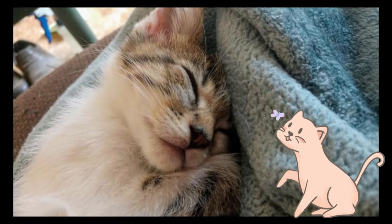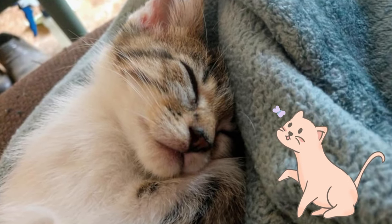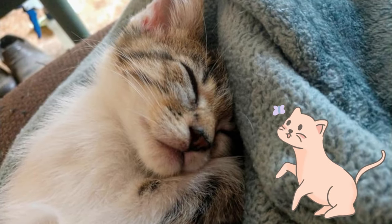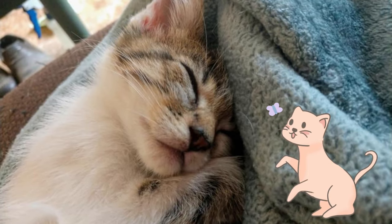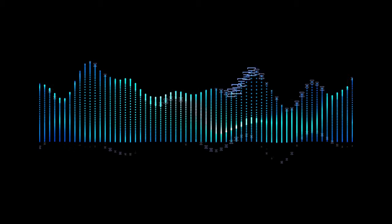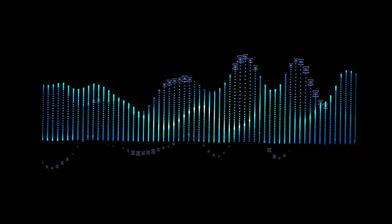Cats can purr at a frequency of up to 250 Hz, which is thought to have healing properties. This frequency is within the range of sound waves that has been shown to have therapeutic effects on humans and other animals. Studies have shown that sound waves in the 20 to 150 Hz range can help to increase bone density, reduce pain, improve circulation, promote relaxation, reduce stress, and actually boost the immune system.